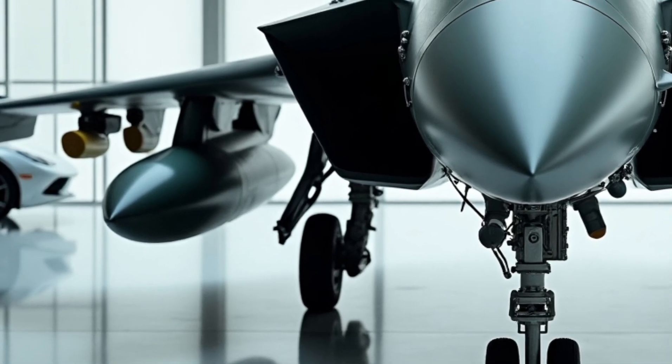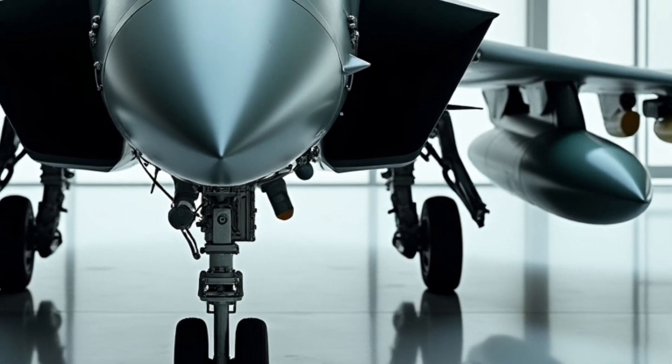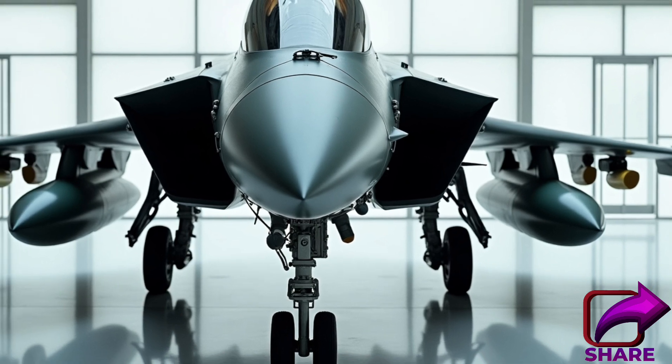One of the things that sets the F-15EX apart from other fighter aircraft is its advanced sensor suite. It features a range of different sensors, including an advanced radar system, an infrared search and track system, and an electronic warfare system.